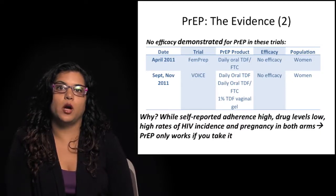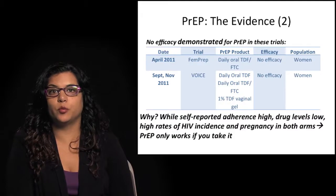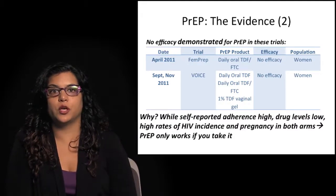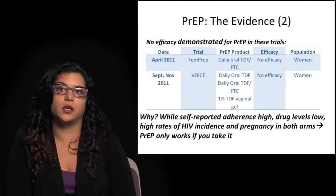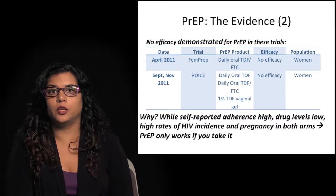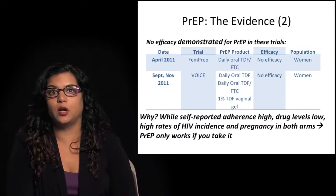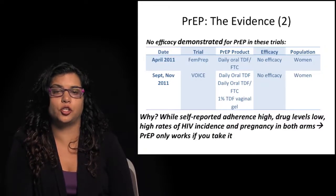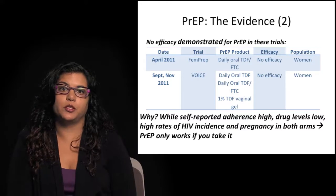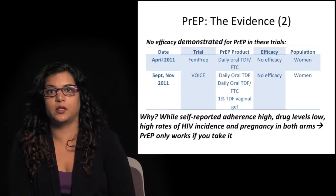There are concerns about why PrEP did not work in these studies because self-reported adherence rates were extremely high. However, when drug levels were measured, they were low, and there were high rates of HIV incidence as well as pregnancy in both arms — indicating these women were highly sexually active and not adhering to condoms or pre-exposure prophylaxis despite reporting using the medication and returning used gel containers. The bottom line is that pre-exposure prophylaxis, like antiretroviral therapy, only works if you take it consistently and as recommended.